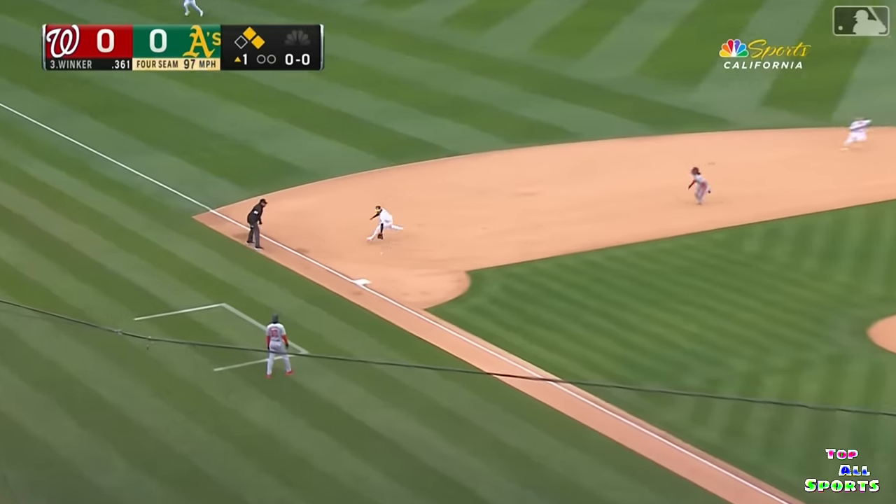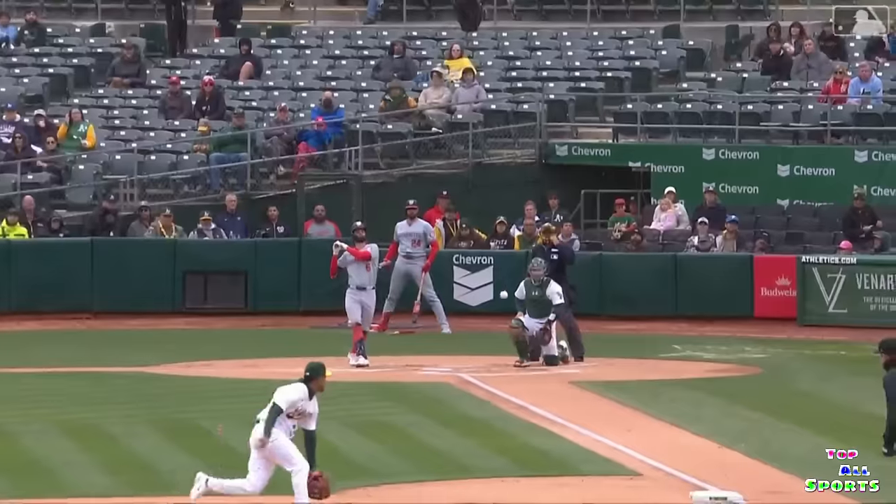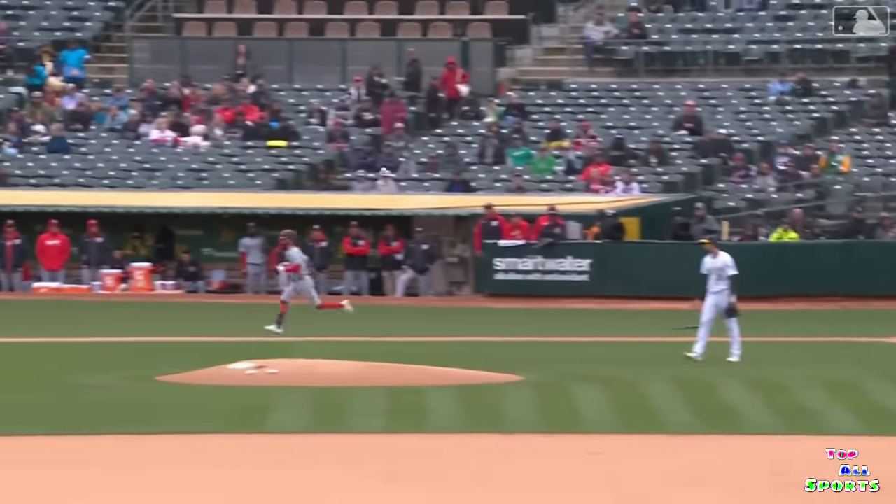Jesse Winker up at bat, swing on the first pitch — it's a soft liner. Darryl tags the bag at third, goes to first — that is the 21st double play of the year for the A's.